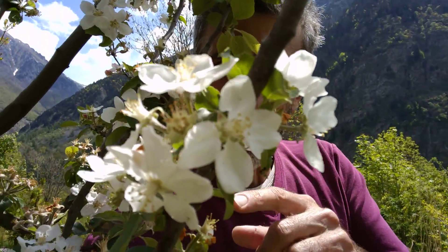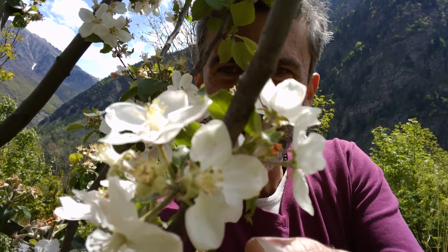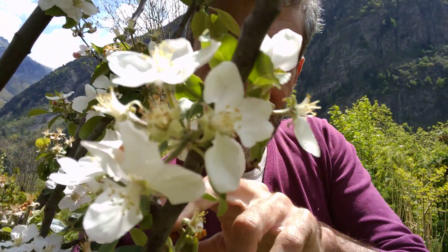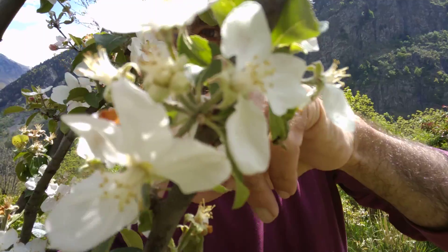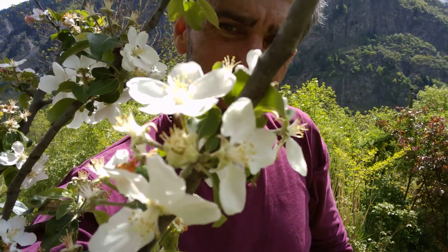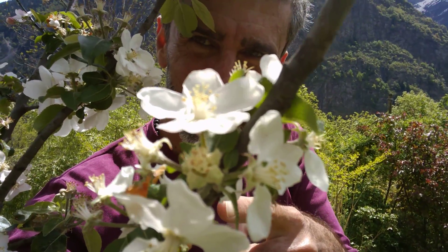Here they are — the pretty apple flowers. You can see them and you're seeing that they're beginning to be spent. In fact, if I touch them the petals are starting to fall down, as you can see. The fact that the petals are falling down and the flowers are spent is actually good news, because what it means is that they have been fertilized.